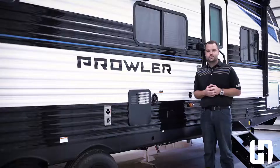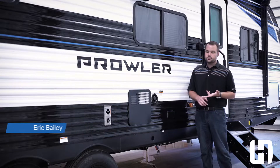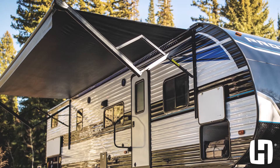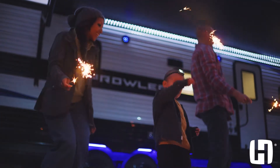It's a really easy push-button setup on the outside of the unit. We have a power tongue jack, we've got power stabilizer jacks, and we have a power awning. We've really tried to put the functionality first to make it as easy as possible so you have a great time when you're camping.